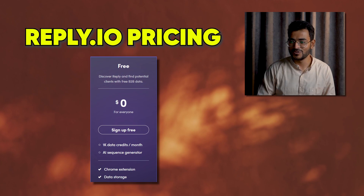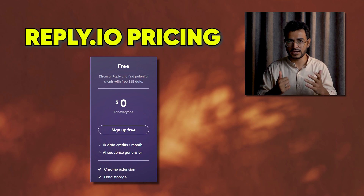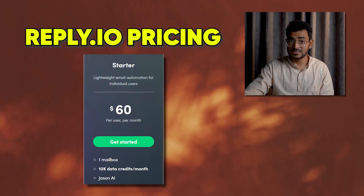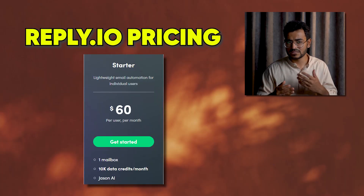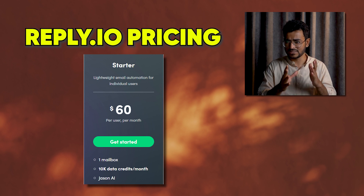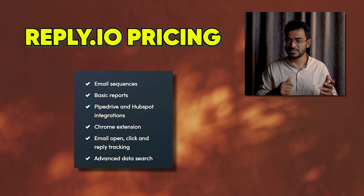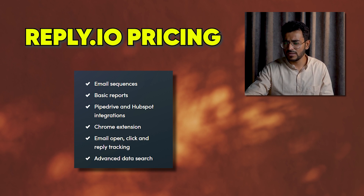Let's dive into the pricing. There's a free plan that gets you 1,000 credits per month, an AI sequence generator, the Chrome extension, and data storage — enough to give you a taste of Reply.io. The starter plan is $60 per user per month — a little expensive — giving you one mailbox, 10,000 data credits, Jason AI for email sequence generation, basic reporting, Pipedrive and HubSpot integrations, Chrome extension, and analytics.